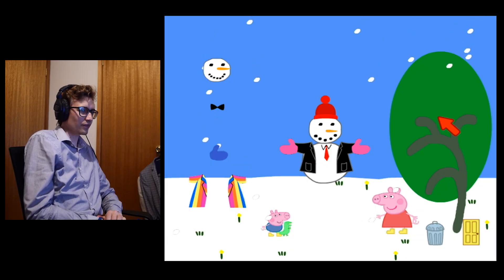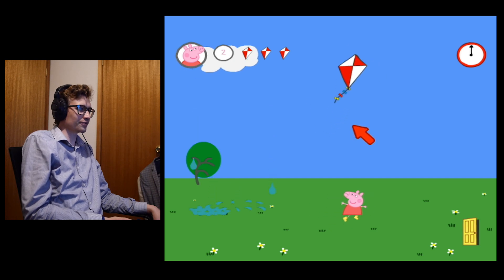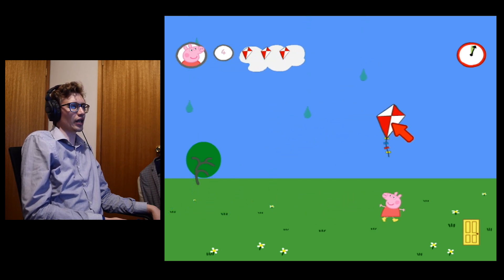You see this tree? MS Paint. Okay, we gotta dodge the rain. But what if I was looking for the rain?